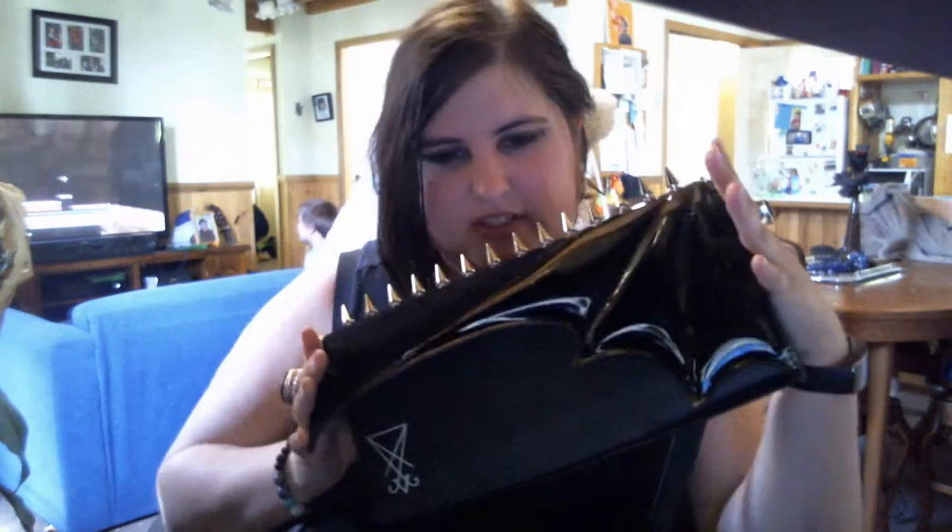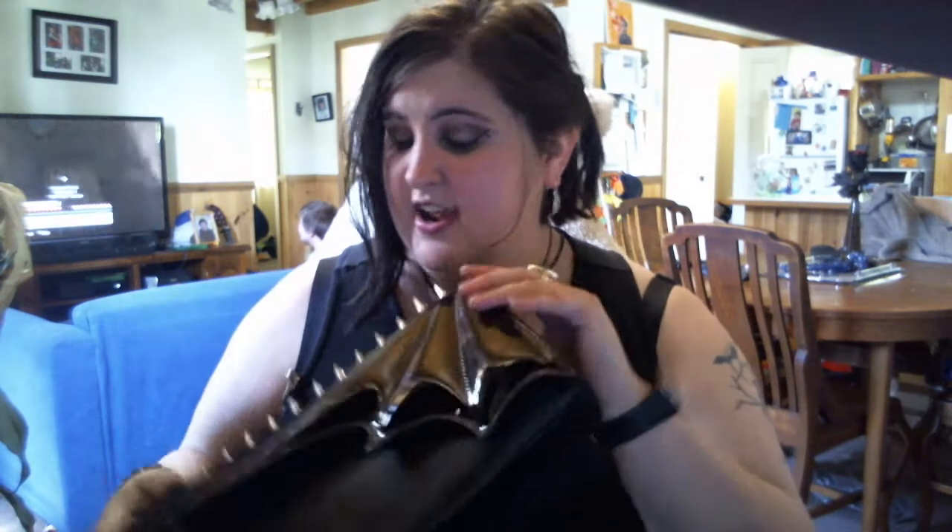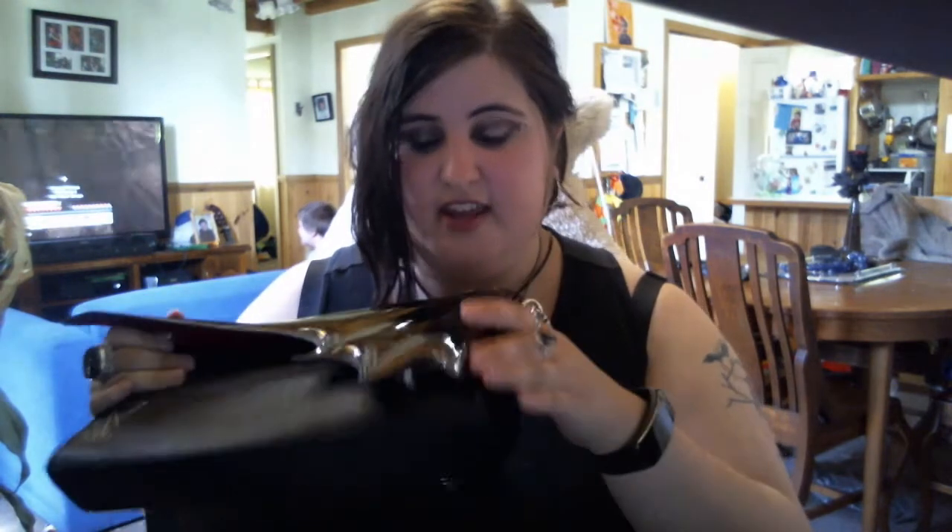Hi everyone, welcome back to my channel, it's Gothic Lee Man here. I figured I'd finally do a bit of a show-and-tell and talk about this beautiful bag. It is a collaboration of gothically inclined minds and artistic vision — it is the Avelina du Maurer and Black Friday handbag.